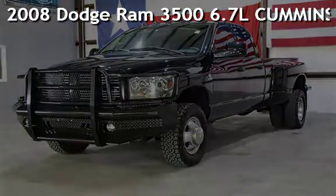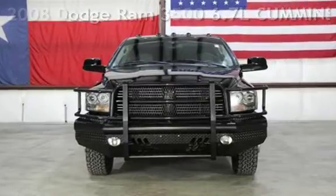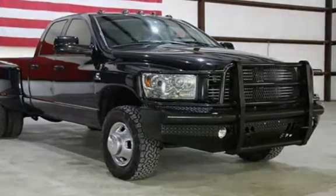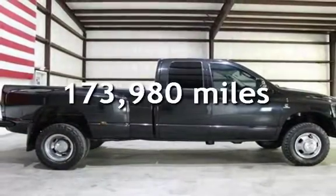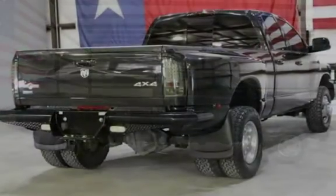Presenting a pre-owned 2008 Dodge Ram 3500. This four-door truck has a six-cylinder 6.7-litre I6 engine with four-wheel drive and a six-speed manual transmission. This Dodge has less than 174 thousand miles on the odometer.